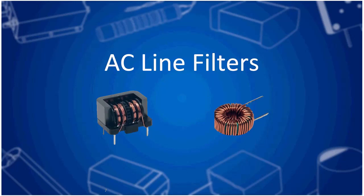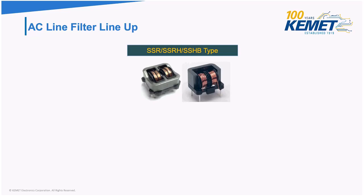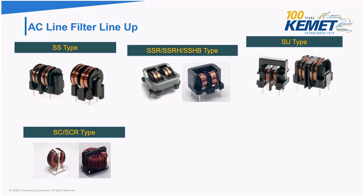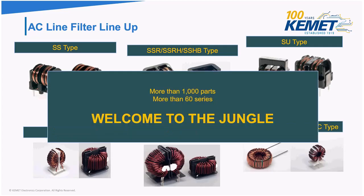Let's talk about AC line filters, also called chokes or coils — some people even call them inductors. Looking at the lineup, we have SSR, SSRH, SSHV, SC, SCR, SS, SU, and many others. We have more than 60 series and more than 1,000 parts.